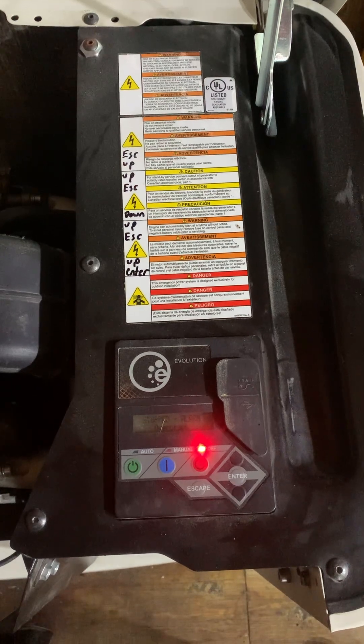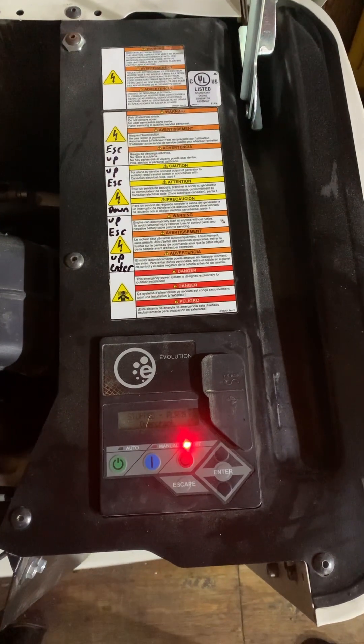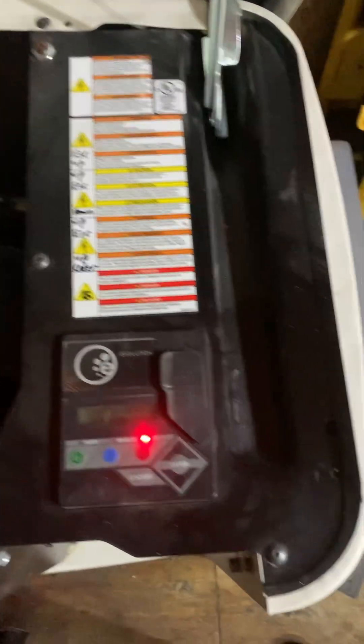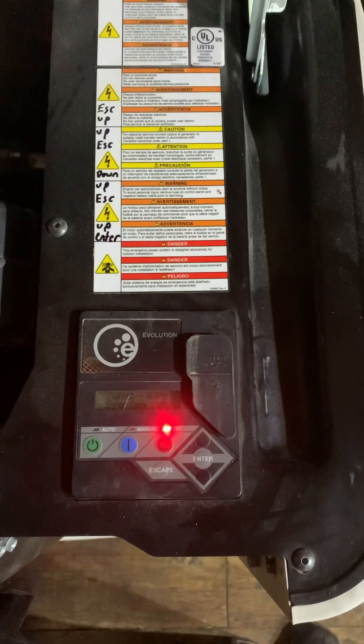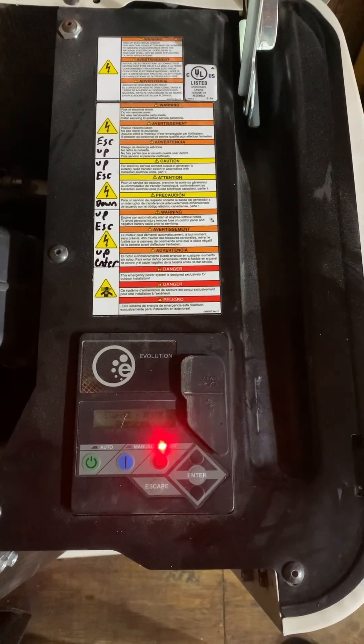This works for the Evolution and Evolution 2 controllers. Generac can really suck it because they make a generator that's supposed to be a disaster relief generator, but then it'll lock you right out and you can't get in. In a disaster, say you didn't have a phone, you can't even get a hold of these guys.